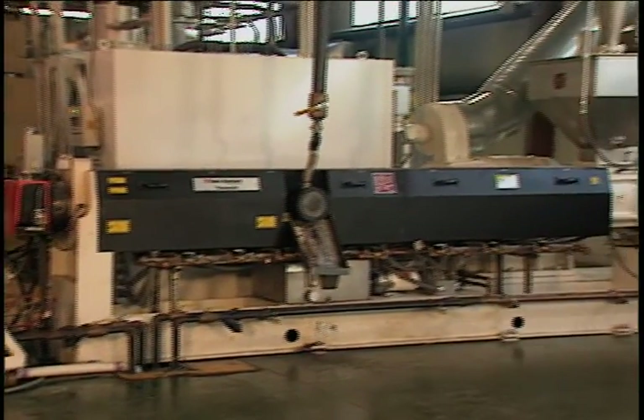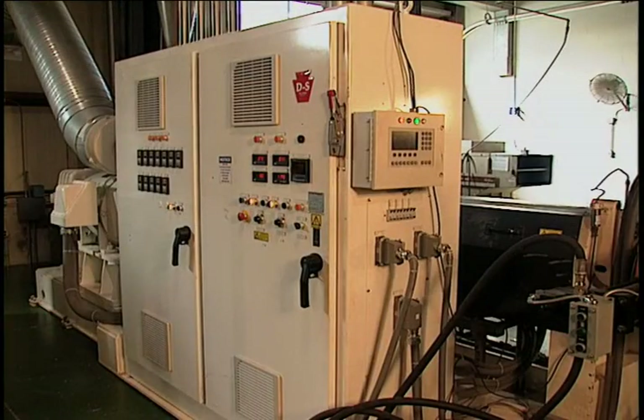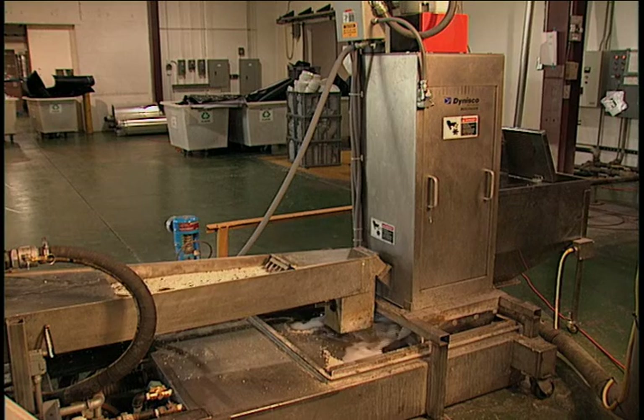Systems utilize dual-diameter, RAM-stuffer, melt-fed, and conventional single-screw extruders. Also available are single-source solutions that integrate material preparation, feeding, melt filtration, and pelletizing operations.